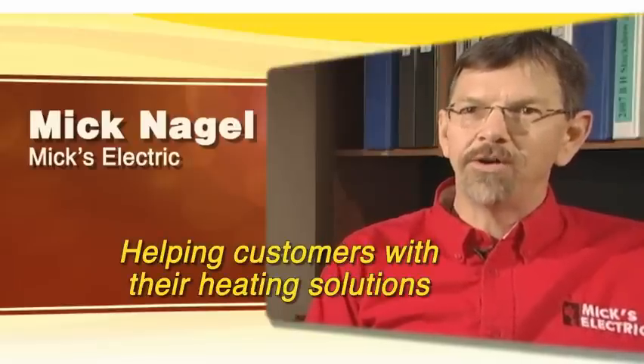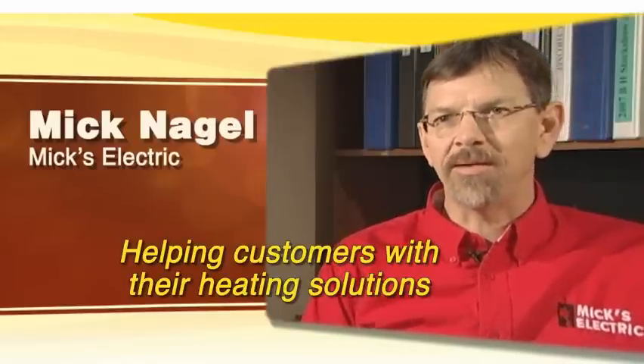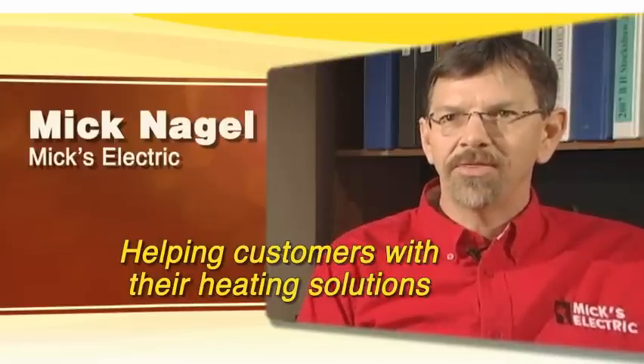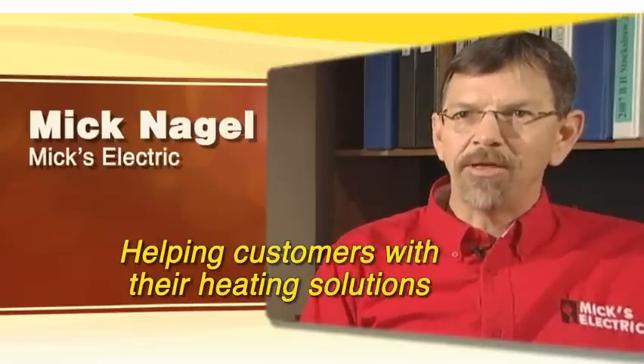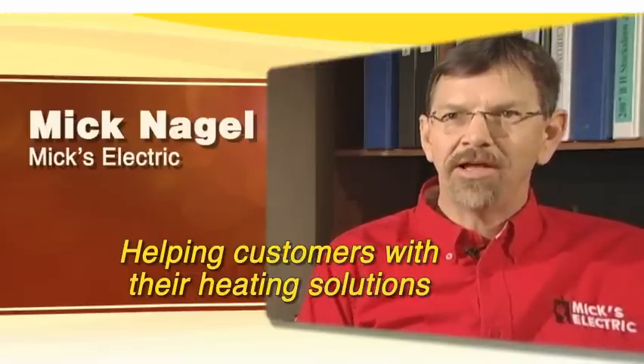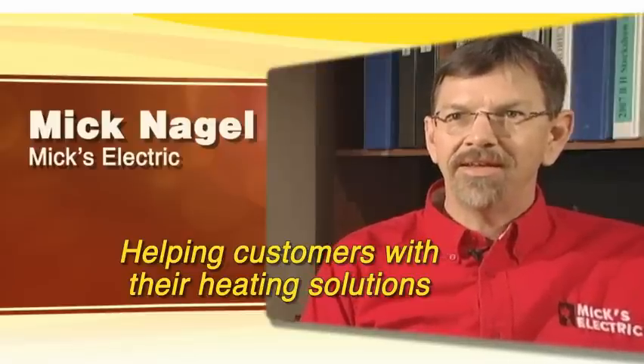I find out if you want to heat the whole house or if you have one troubled area in your house, like the family room or a bedroom or a porch. So then we decide, am I supplementing your current heat or heating the whole house? And if you want us to heat the whole house, then we measure up all the rooms and do the calculations and work that through.